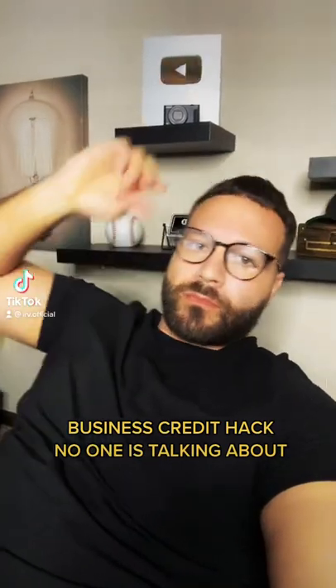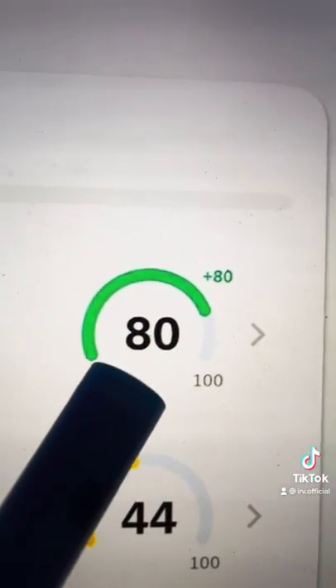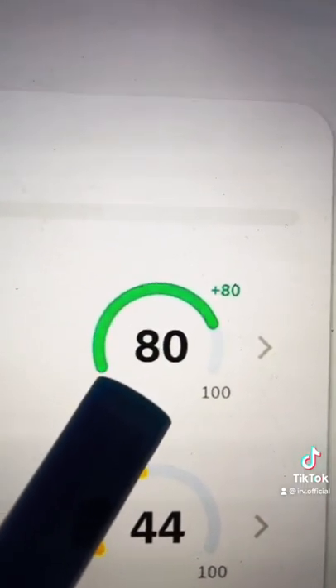Business credit hack no one is talking about. Whenever someone's building out their business credit profile they tend to look at this score right here, which is your Dun & Bradstreet. As you can see, this profile has an 80 credit score on the business side.